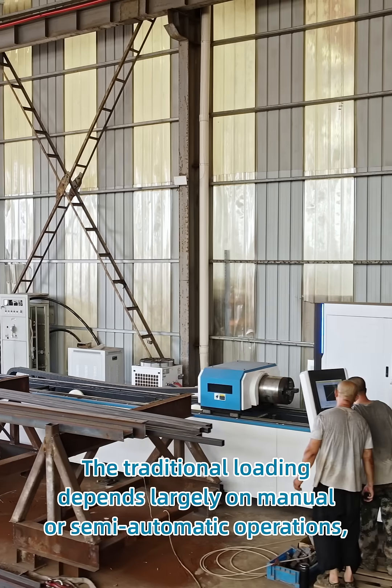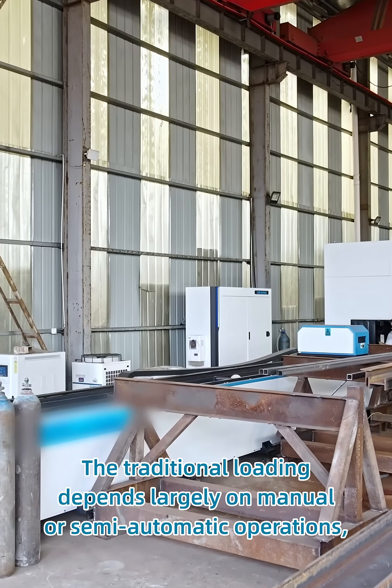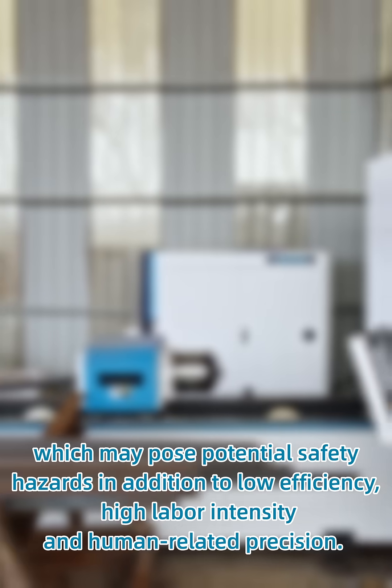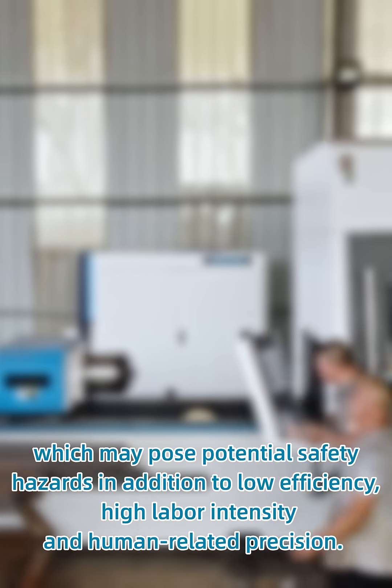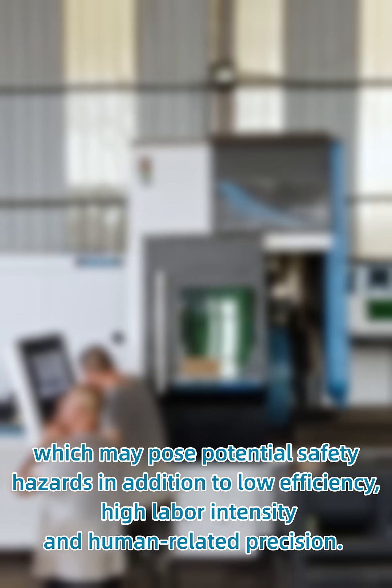The traditional loading depends largely on manual or semi-automatic operations, which may pose potential safety hazards. In addition, there is low efficiency, high labor intensity, and human-related precision errors.